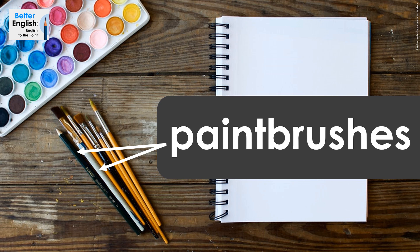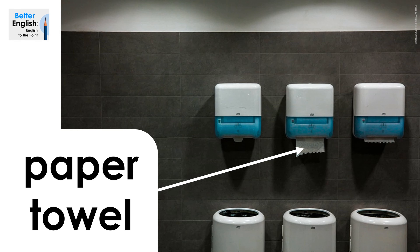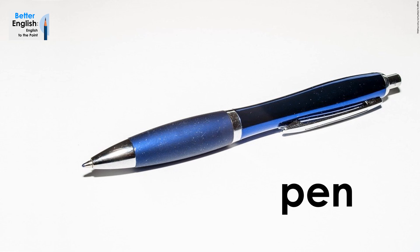Paintbrushes. Paintbrushes. Pair work. Pair work. Paper towel. Paper towel.